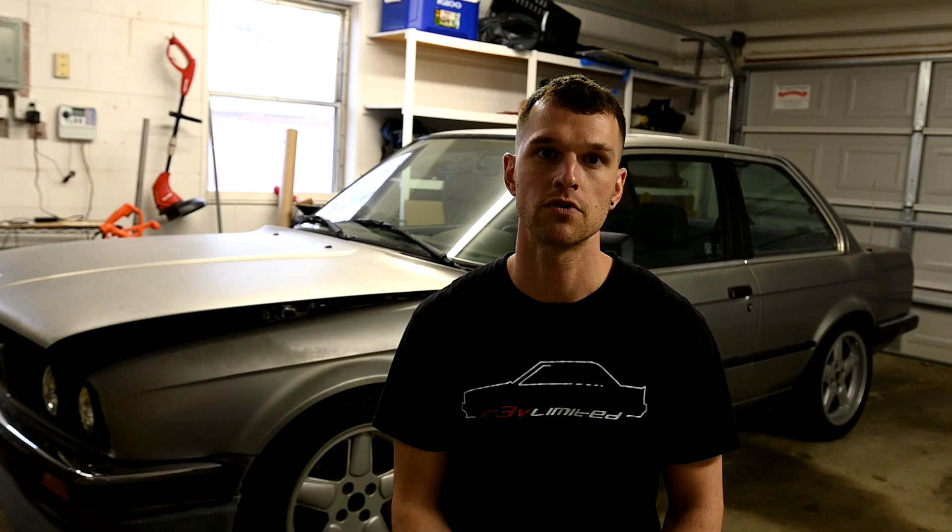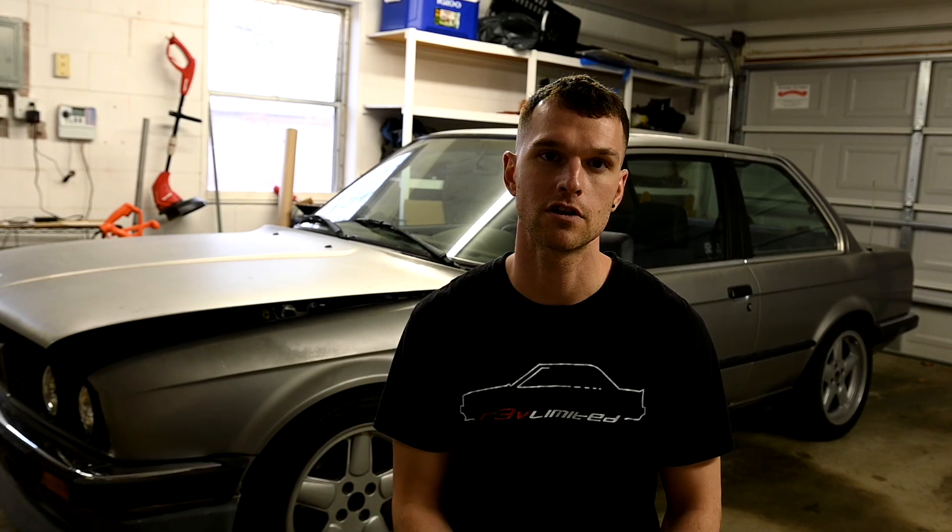Hey everyone, thanks for tuning in. I have a lot of noise issues coming from my throttle position sensor. I did already change it over to the variable TPS from a later E36, but I'm having some issues. In today's video I'm going to explain those issues in more depth, dig into it, and see what I can fix — because I think that's going to be my main holdup getting the tune more dialed in.